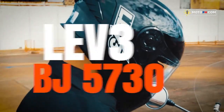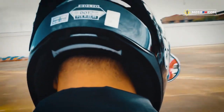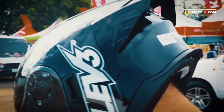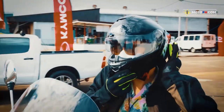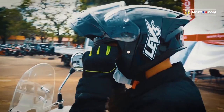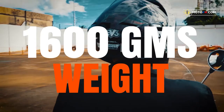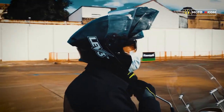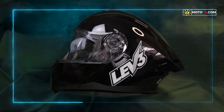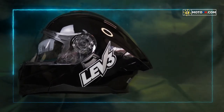Ang BJ5730 naman ay isang modular helmet kaya mas convenient siya isuot para sa mga riders na nakasalamin kagaya ko. Ang madalas na issue sa mga modular ay yung additional weight dahil sa mga hinges at mechanism para may flip-up yung chin bar. Pero kapansin-pansin na magaan itong helmet — nasa 1,600 grams lang siya according sa tag pero mas magaan pa siya sa pakiramdam ko. Kagaya ng BJ9955, aerodynamic din ang korte ng outer shell nito. Pareho nga silang may extension sa bandang likuran na mukhang spoiler ng kotse.